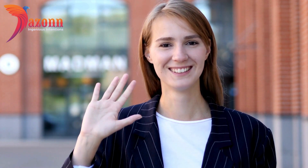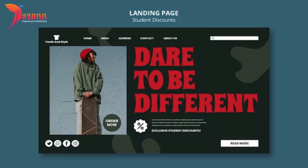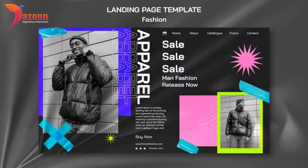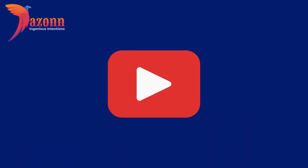Hey there, fashion enthusiasts! Welcome back to our channel. Today, we've got something special for all the streetwear entrepreneurs out there. If you've been looking to revamp your online store without breaking the bank, you're in the right place. I'm Dazon Technologies, and today we're diving into the 10 Best Streetwear Shopify Themes under $300. Let's get started.